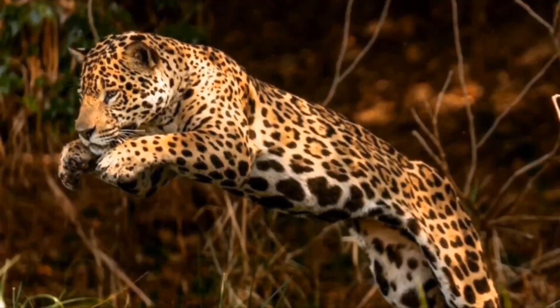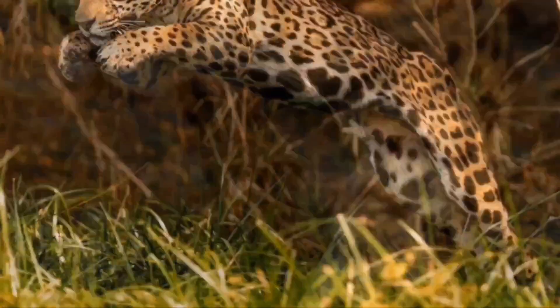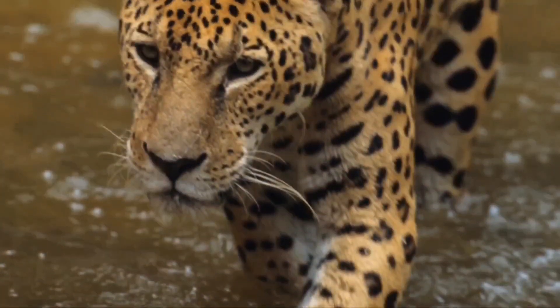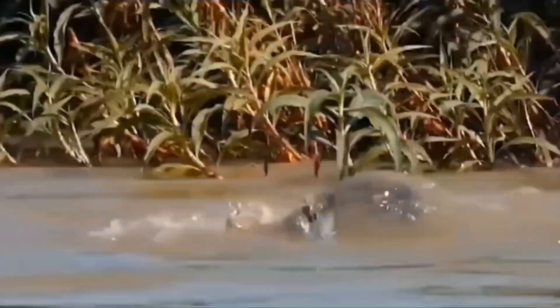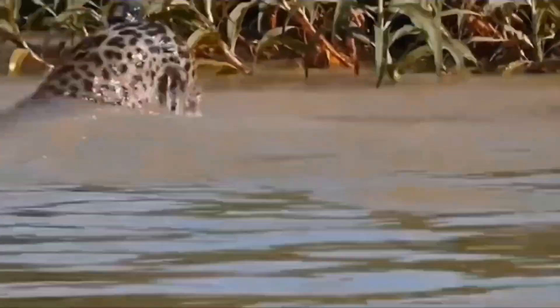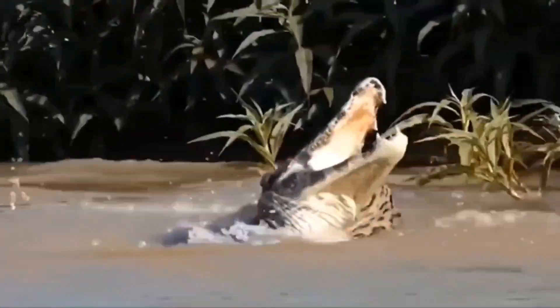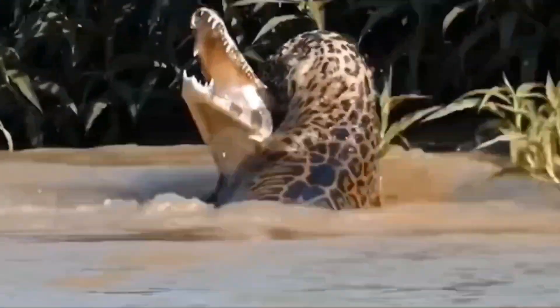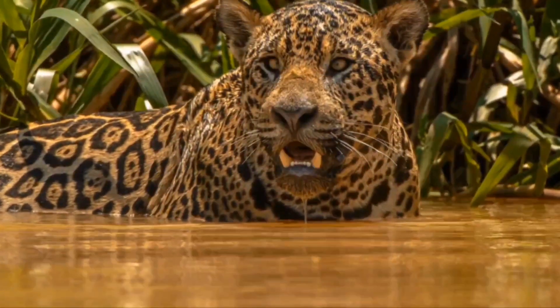However, jaguars aren't all about speed, because they're also very strong and can typically lift over 700 pounds, while also having the strongest bite force of all big cats in the world, being able to generate about 1,500 pounds per square inch of force, which is approximately twice that of a tiger. Matter of fact, an adult male jaguar can break through skulls, all bones, and even turtle shells in a single bite.